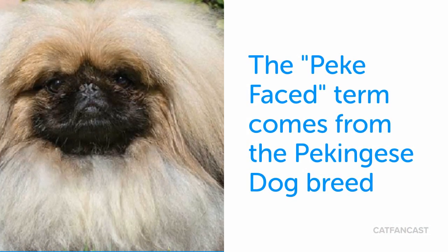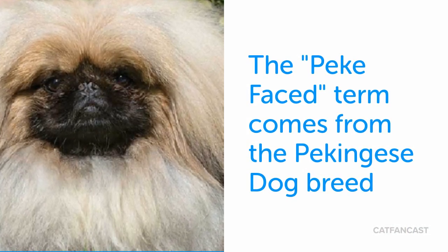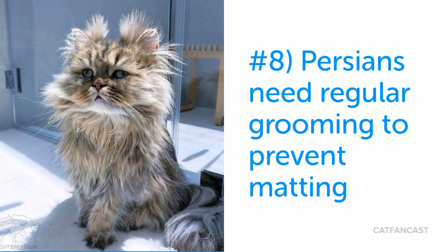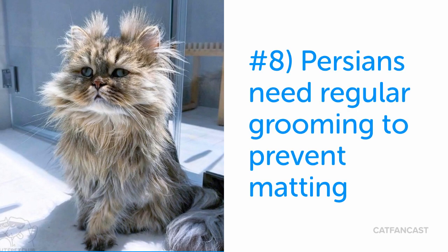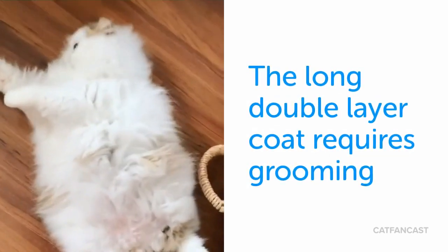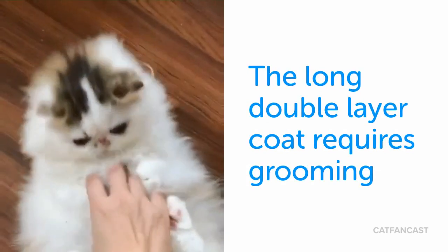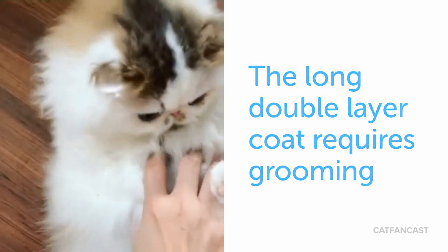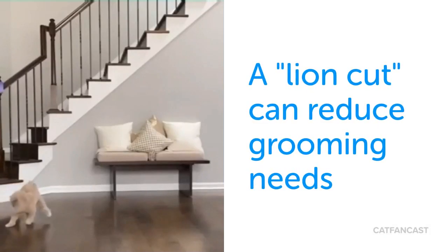The peke-faced term came from the Pekingese dog breed, which has a similar flat nose. With long hair and a double coat, the breed requires grooming to avoid matting. Many owners use the lion cut to reduce grooming needs of the breed.